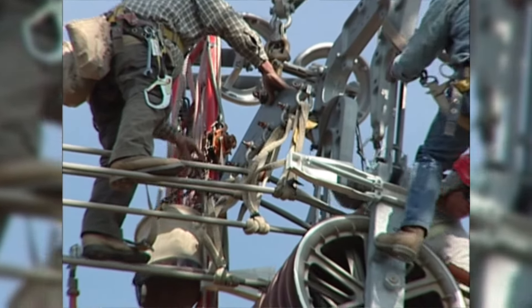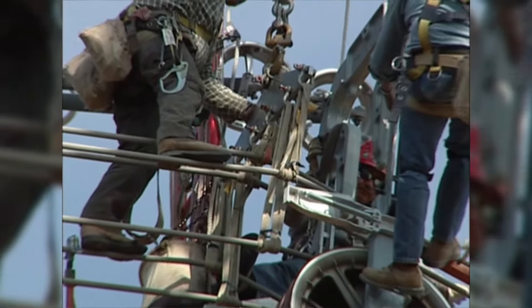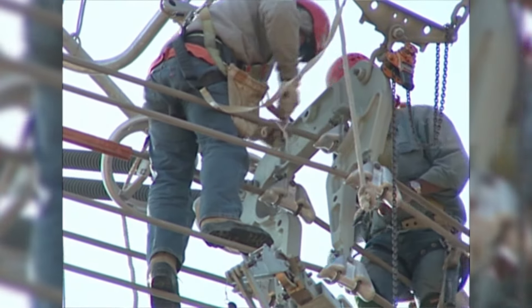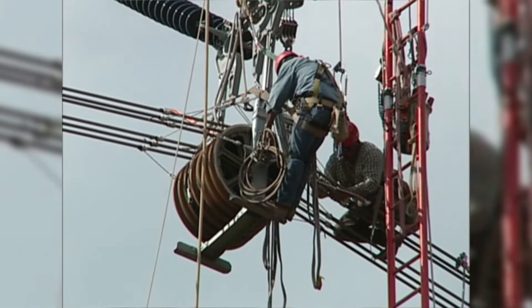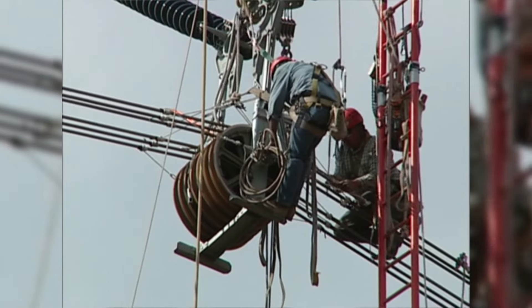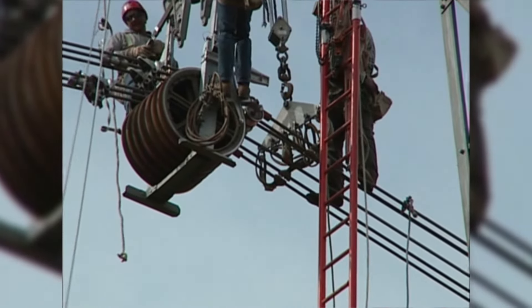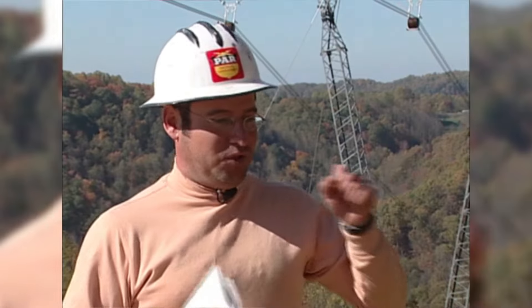Once all the conductor is pulled in, sagged, and attached to the dead-end towers, it is time to clip in the conductor on the suspension towers. The clip-in involves raising the conductors out of the stringing blocks and attaching them with suspension clamps to the yoke plates, placing the conductor in its final position. The linemen measure and mark the offset distance on the conductor, measured from a plumb line from the center of the tower cross arm, designating where the suspension clamp is centered before being tightened. We call from left to right, head-on-line: the first wire is number one, two, three, four, five, and six.